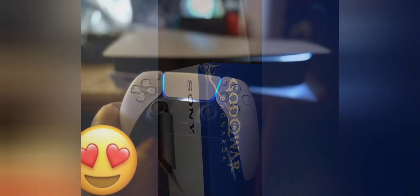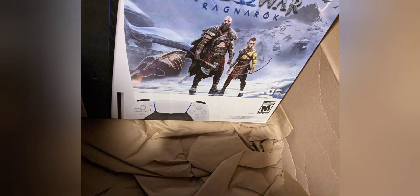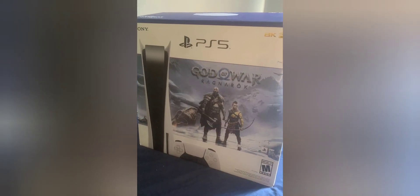God of War Ragnarök game overview: God of War Ragnarök continues the story of Kratos and his son Atreus, delving into Norse mythology and featuring intense combat, exploration, and storytelling.